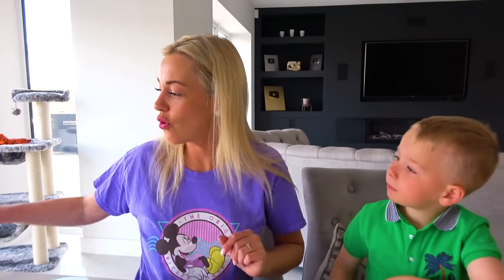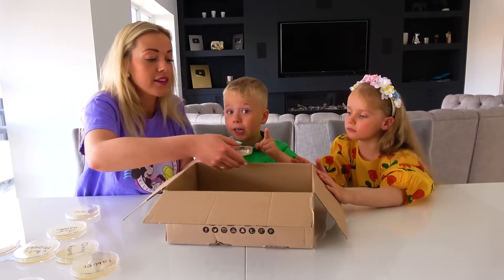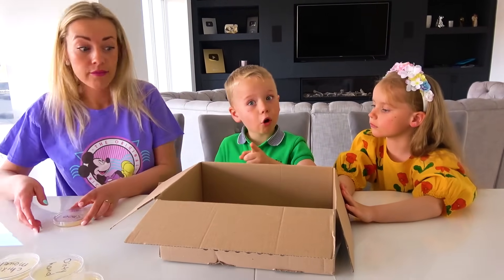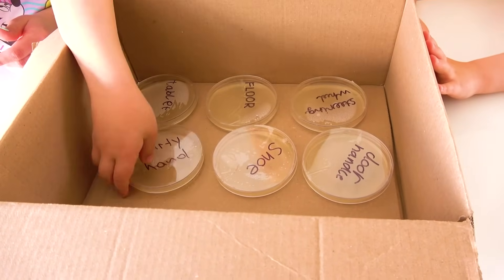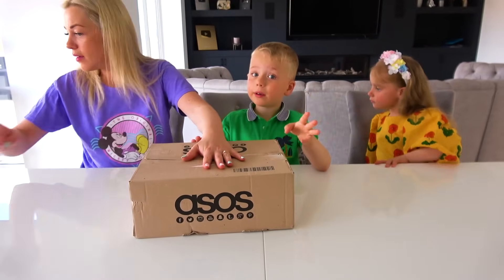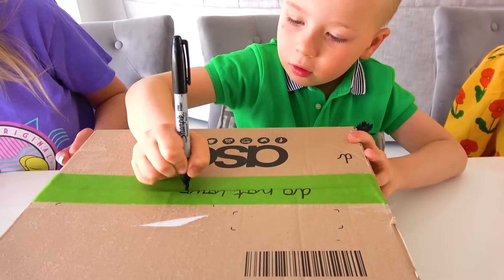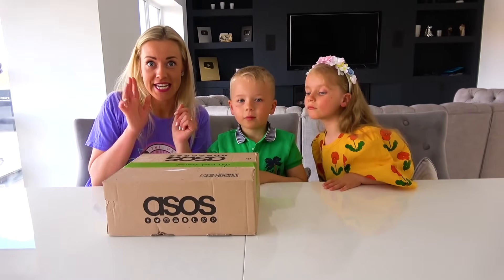Now we are going to place all the other plates into the box. After three to five days, we are going to see if the bacteria have grown. So now we have to place all of them — that will be so interesting. Close it. And now we have to wait. Alex, write it down: do not touch.